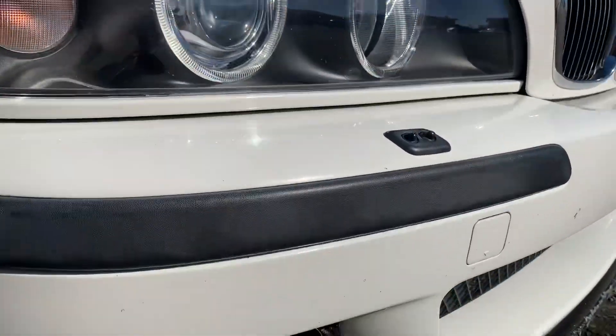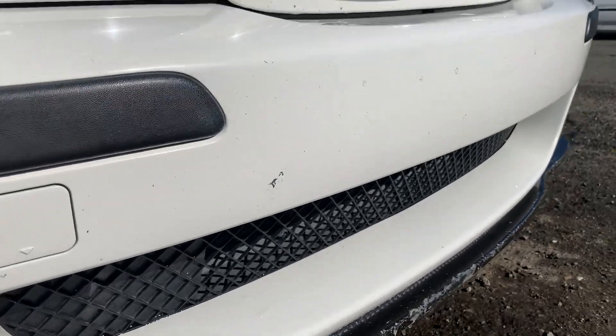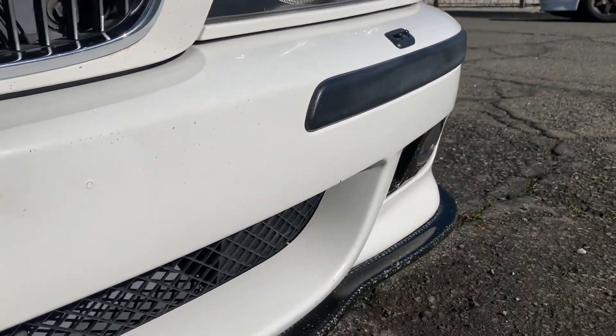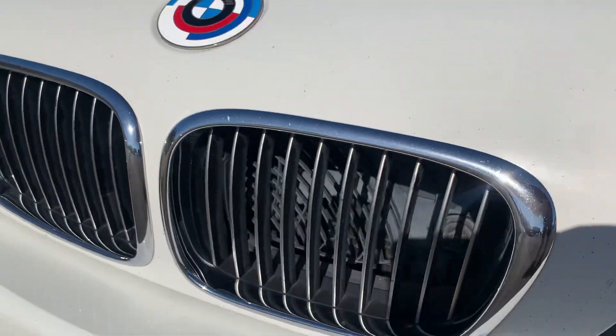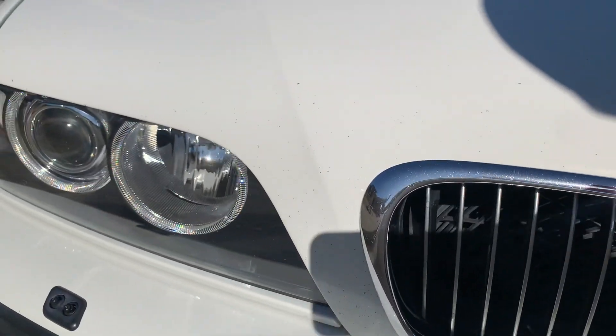There you can see the rock chips. 136,000 miles. There's some rock chips at the leading edge of the hood, but really not bad.